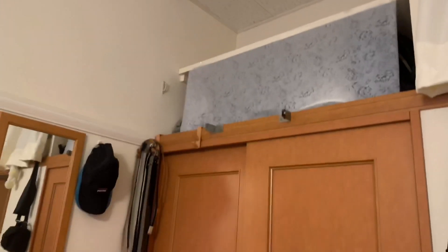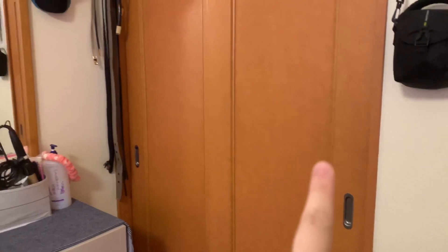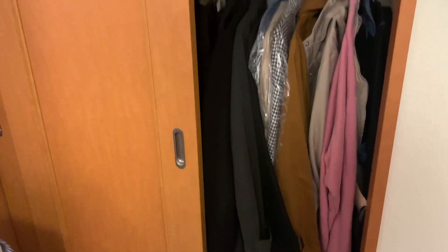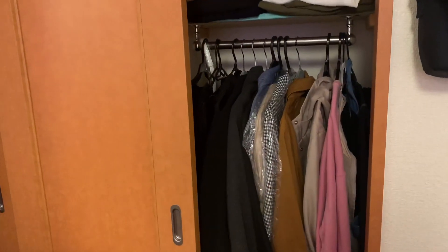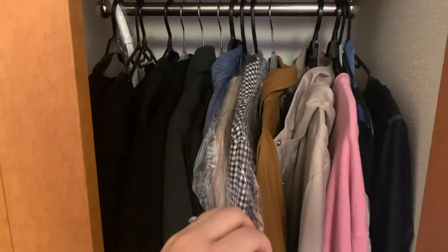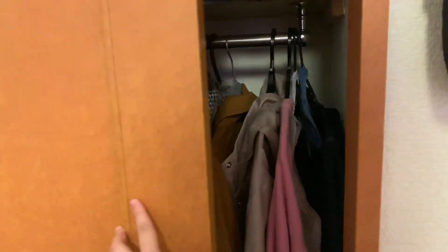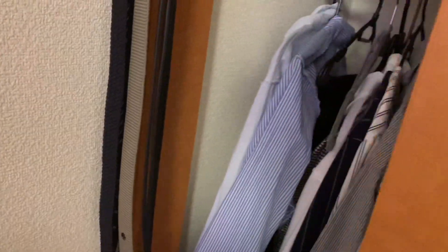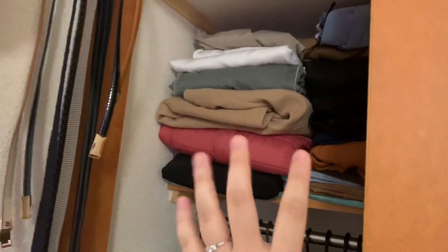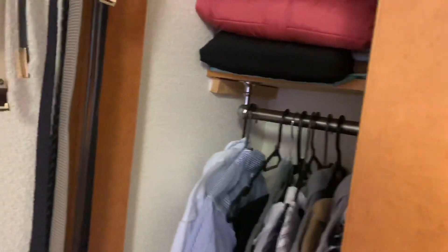And over there are my bags and the big cabinet. Here you can see all the clothes I use when going out to the office, to the mall, my coats, and more. Then here are my upper clothes, tops, jackets, and so on.